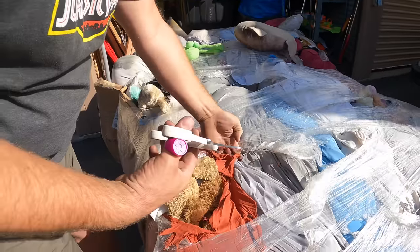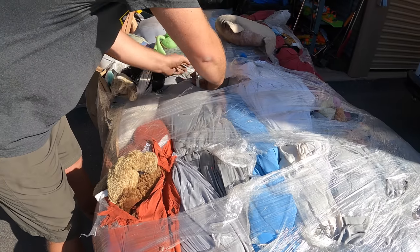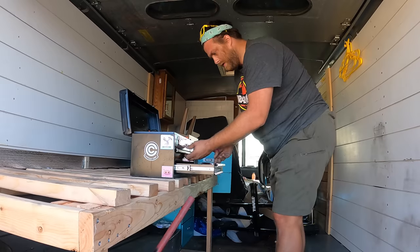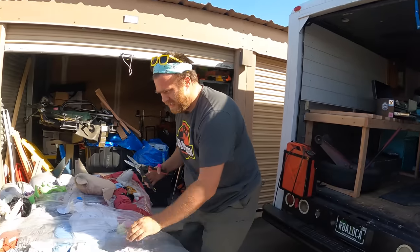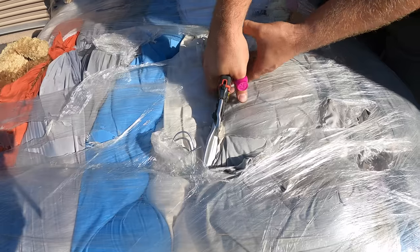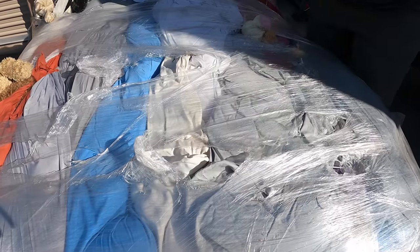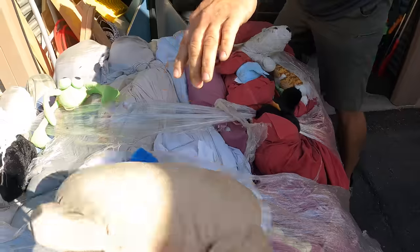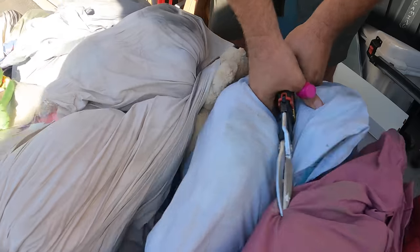Let's go ahead and jump into this. There's a metal cable — my scissors aren't cutting it. I need to get my bolt cutters. Not the bolt cutters I was looking for, but these will work. Just metal cable here. I'm pretty sure once I get these wires off, this thing is just going to expand. There's one — and it did.